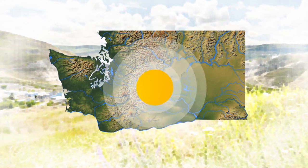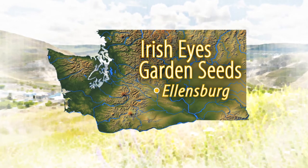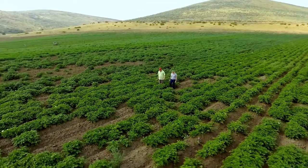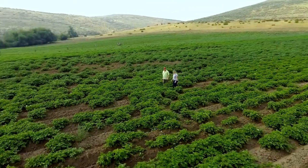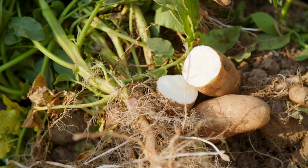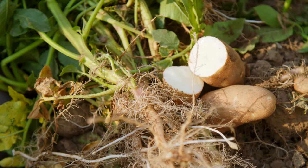For growing specialty potatoes, how do you get started? Today I'm visiting Irish Eyes Garden Seeds Farm. From the outside this looks like a typical potato farm, but farmer Greg Letoski doesn't grow potatoes to sell in the supermarket. He grows seed potatoes for at-home gardeners.